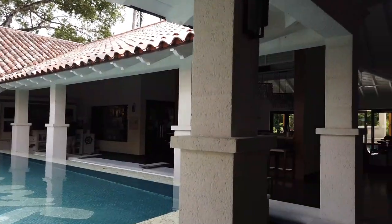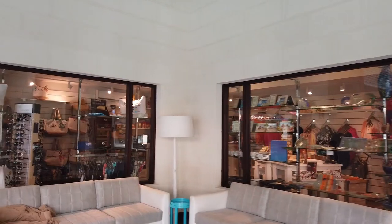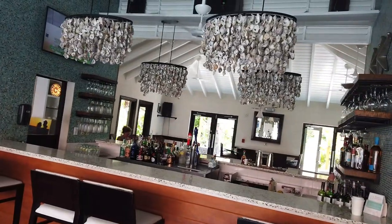Here at the lobby for Sandals Barbados, you'll find the gift shop as well as the lobby bar. Sandals Royal Barbados has a slightly different lobby, so that would be the only way you'll know if you're in Sandals Barbados versus Royal Barbados.